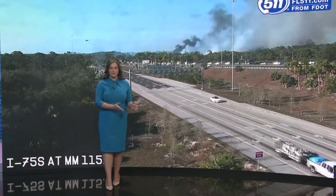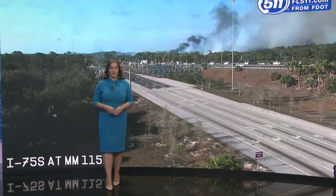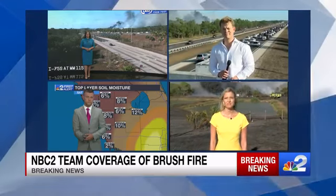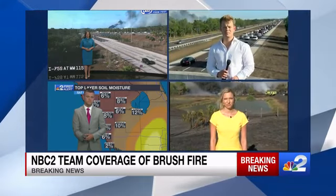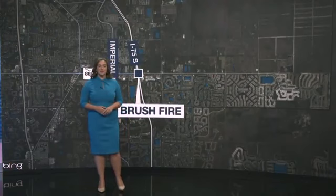The flames stretch as far south as Bonita Beach Road all the way north to Corkscrew Road. NBC2 has team coverage tonight as multiple crews are on scene, as well as First Alert Meteorologist Justin Hobbs here in studio. Co-anchor Trent Bennett is field anchoring tonight at Mile Marker 116, which is Bonita Beach Road. He's been speaking with neighbors for the past couple of hours who are evacuating to safety.